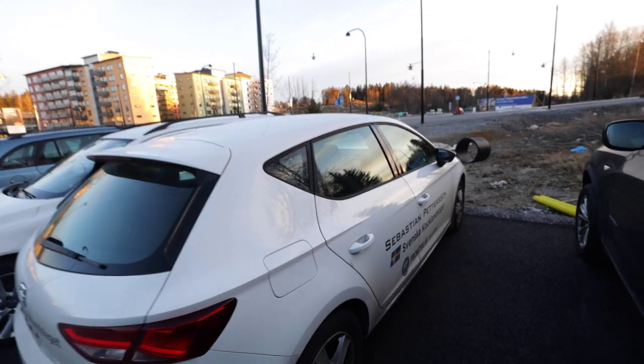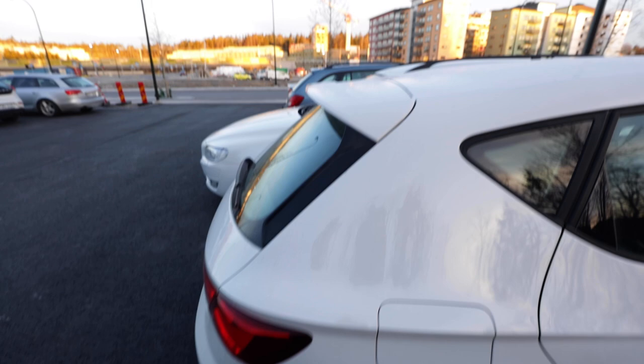Wow, look how nice the car looks in this light. Too bad it's dirty.